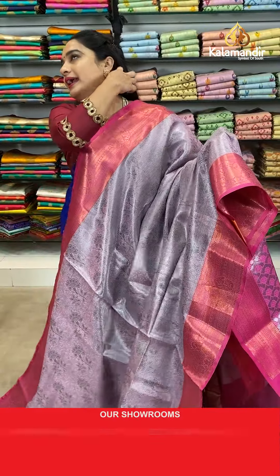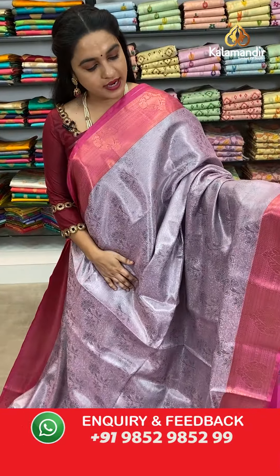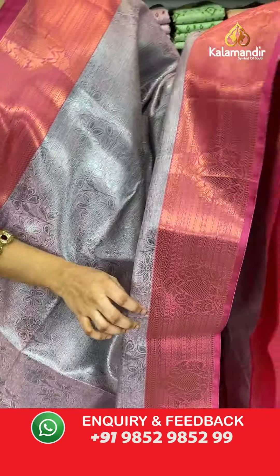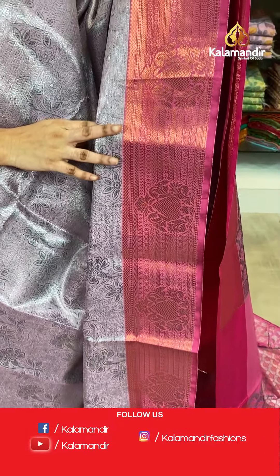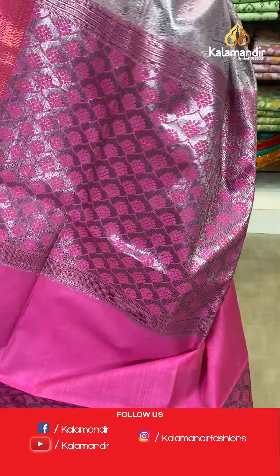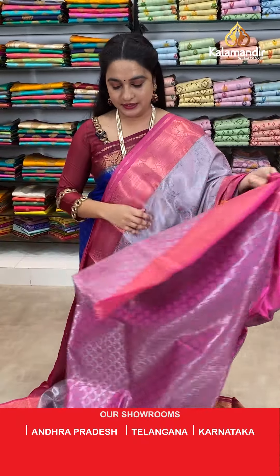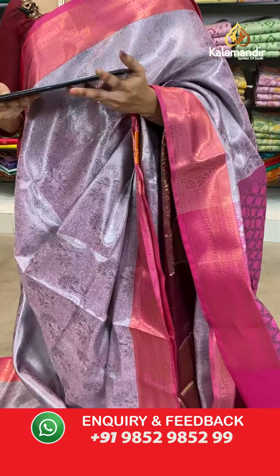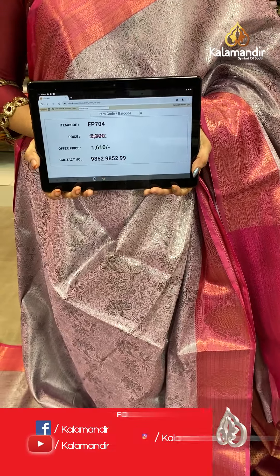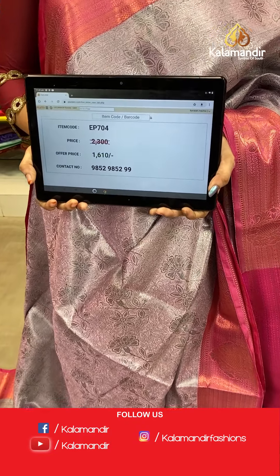Next saree — a very different combination in light lavender and dark pink colour. The body has lovely floral jewel. The border has floral motifs, rock weave, arrow weave and zigzag weave. The contrast pallu features floral brocade. Paired with a contrast brocade blouse with border. Saree code EP704, actual price 2300, offer price 1610 rupees only.